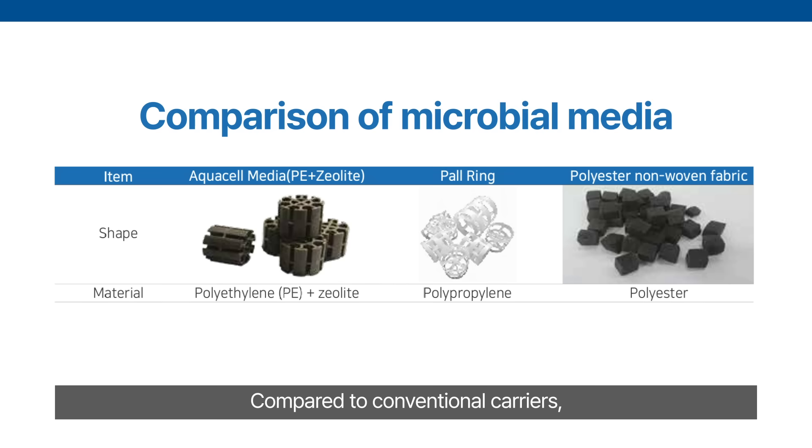Compared to conventional carriers, AquaCell Media excels in durability, porosity, and adhesion, delivering superior processing stability.